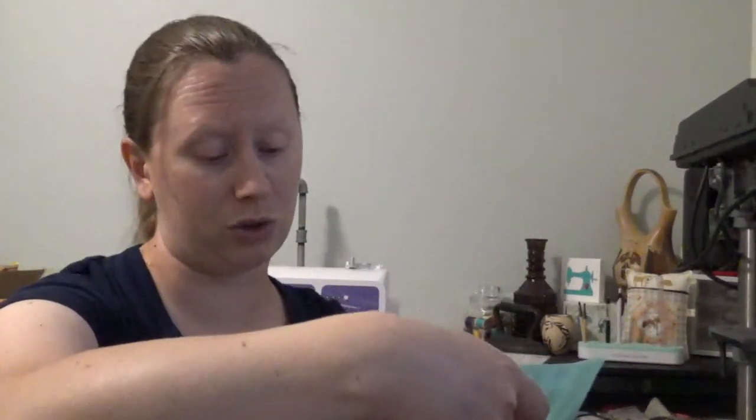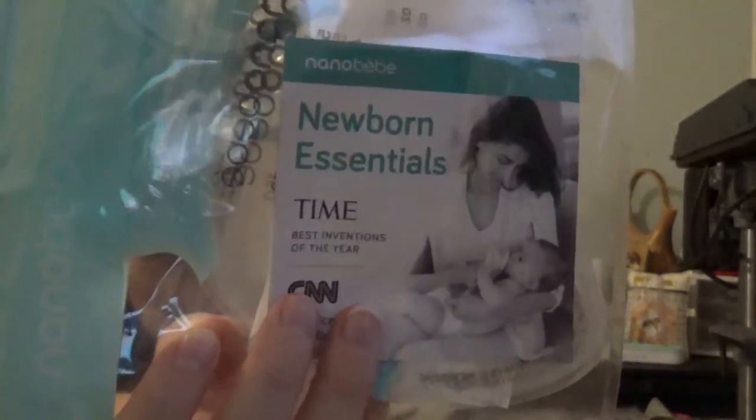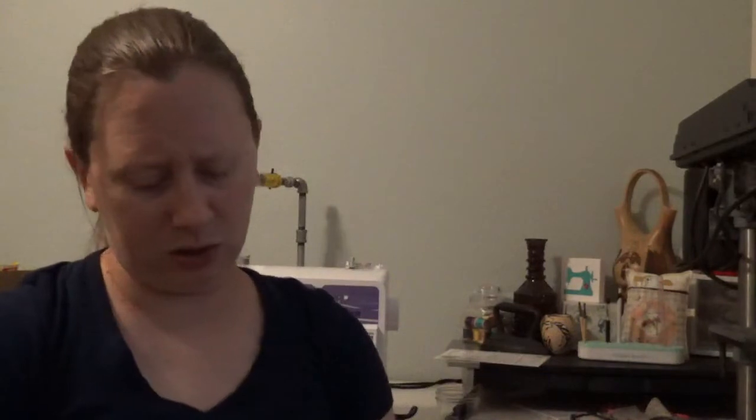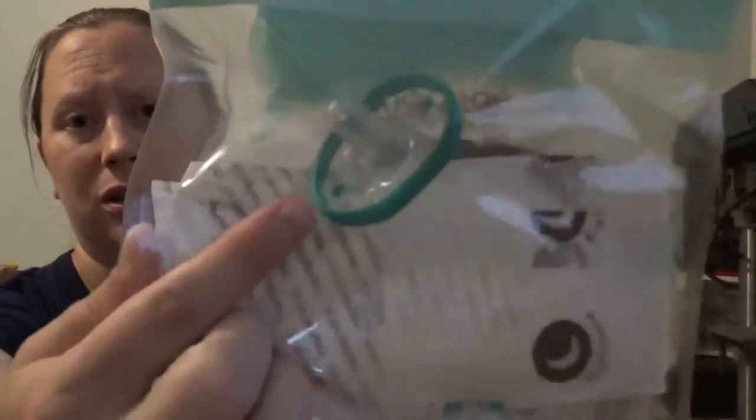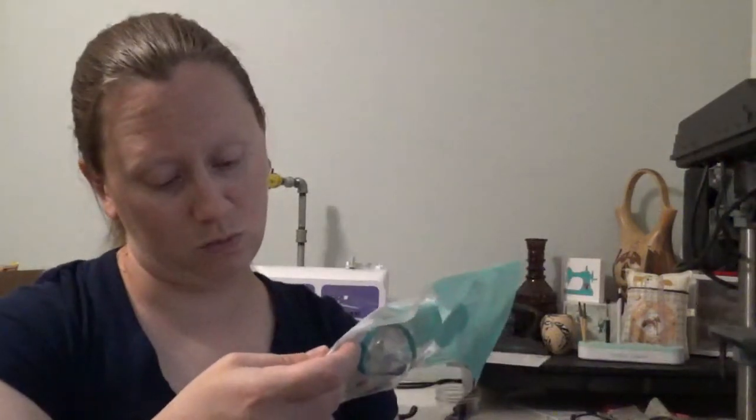Nanobaby Newborn Essentials — Time's Best Invention of the Year. It's a baby bottle. I'm not entirely sure how to use this so I'd have to break into it and figure that out. It also has a pacifier, so now we have one — a pacifier and some sort of bottle.